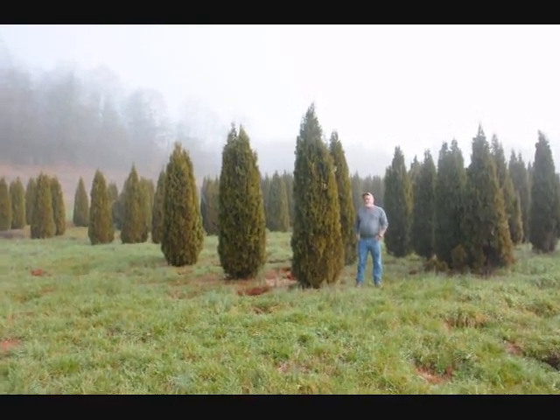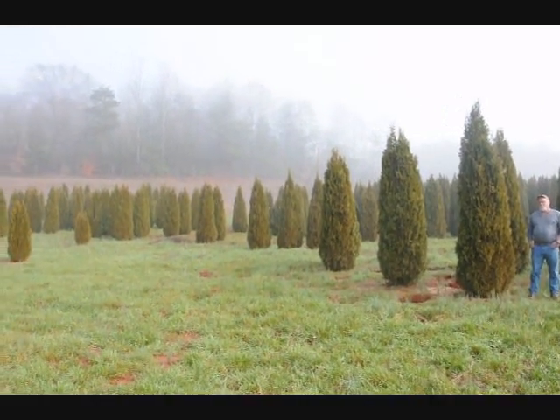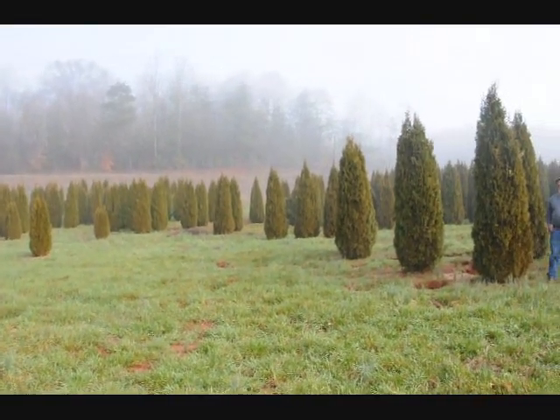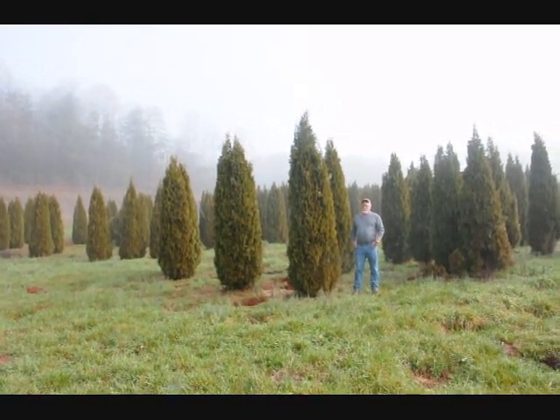This is a block of emerald green arborvitaes just to give you an idea. These are from 7-8, 8-9, and 9-10 foot. They held up pretty well through the winter. Sometimes you do lose a branch due to snow load, but it didn't seem to be so bad.